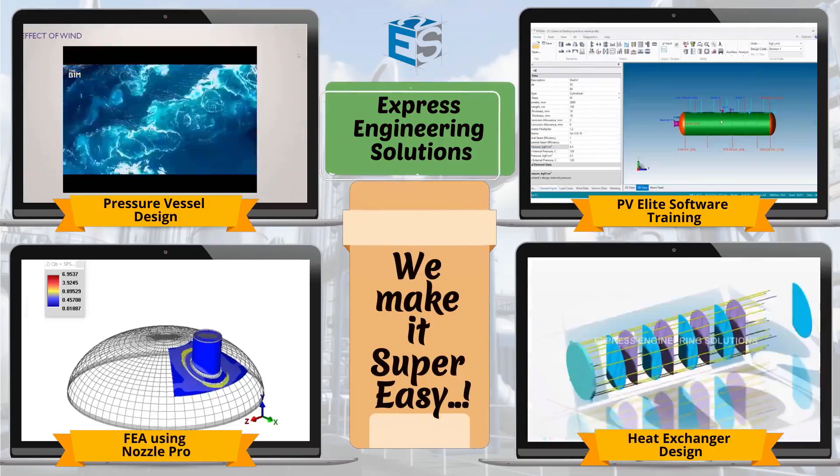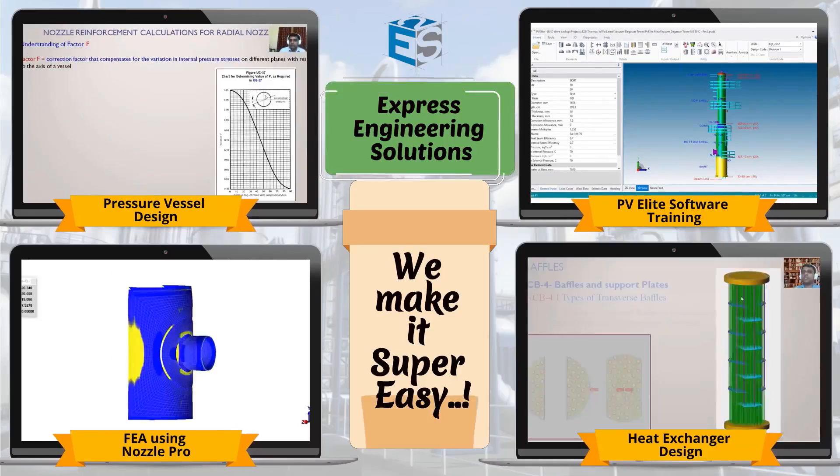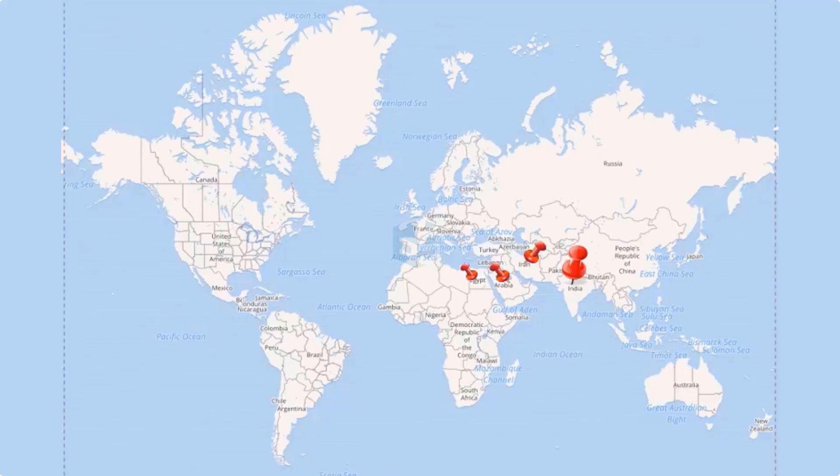Static equipment design was never so easy without Express Engineering Solutions. Understanding code and manual calculations made simple and interesting with our professional and expert training courses.